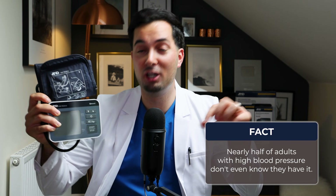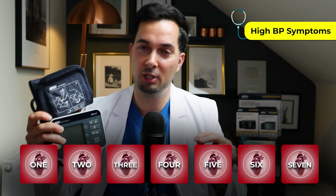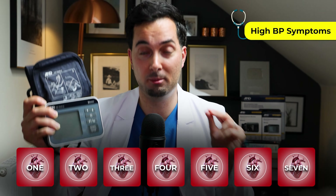Nearly half of adults with high blood pressure don't even know they have it, and that's really because it often has no symptoms at all. But here's the thing — when signs do appear, it's usually a sign that damage has already potentially occurred. So in this video, we're going to share seven important symptoms that could be indications of high blood pressure.